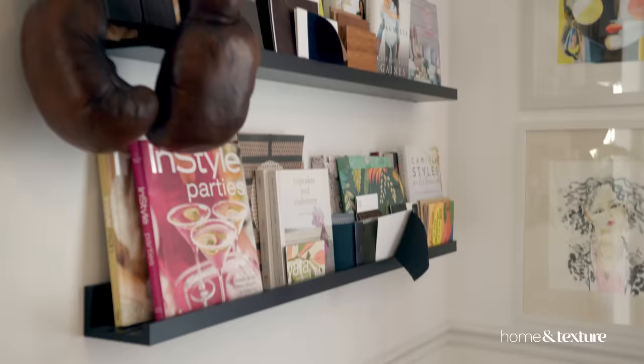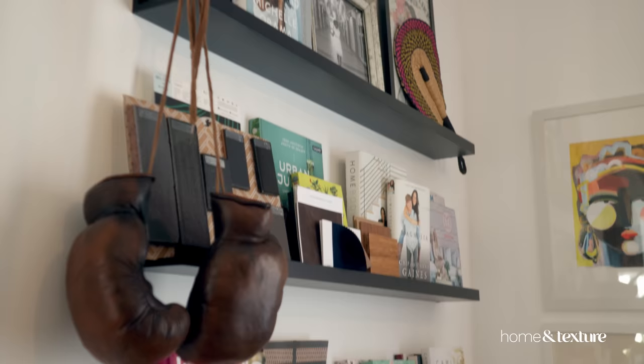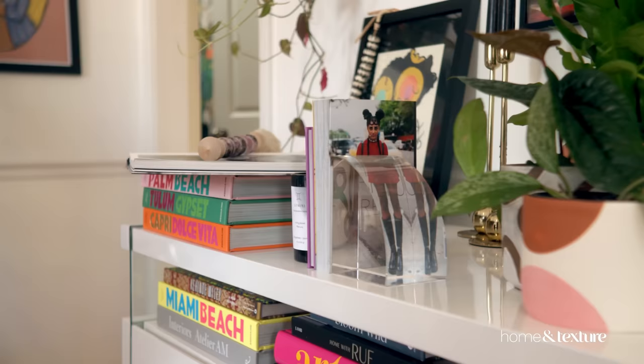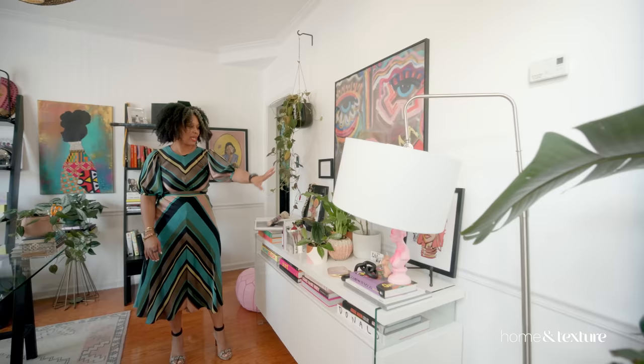Of course, Michelle Obama's book, Becoming, because I feel like I'm becoming what I want to become as I grow in age. I love this credenza — I thought that it popped really well. And then I just layered it with artwork, coffee table books, and then some of my favorite plants.